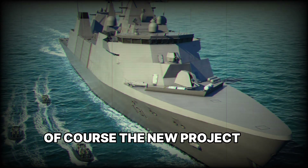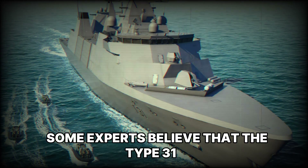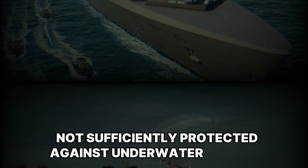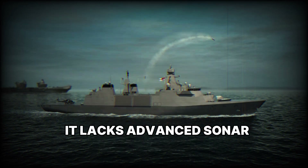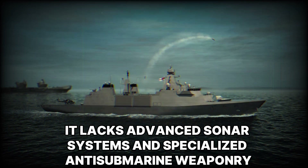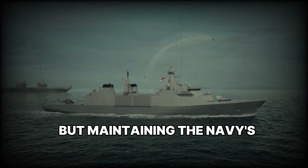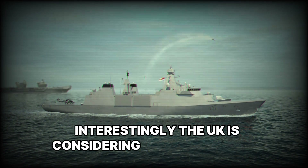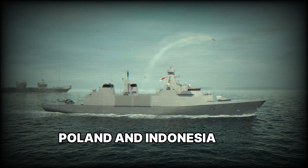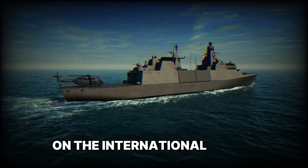The new project has not been without controversy. Some experts believe that the Type-31 is not sufficiently protected against underwater threats — unlike the Type-26, it lacks advanced sonar systems and specialized anti-submarine weaponry. However, its primary role is not submarine warfare but maintaining the Navy's presence in different regions of the world. Interestingly, the UK is considering exporting these ships, and Poland and Indonesia have already shown interest, which could make the Type-31 one of the most popular designs in its class on the international market.